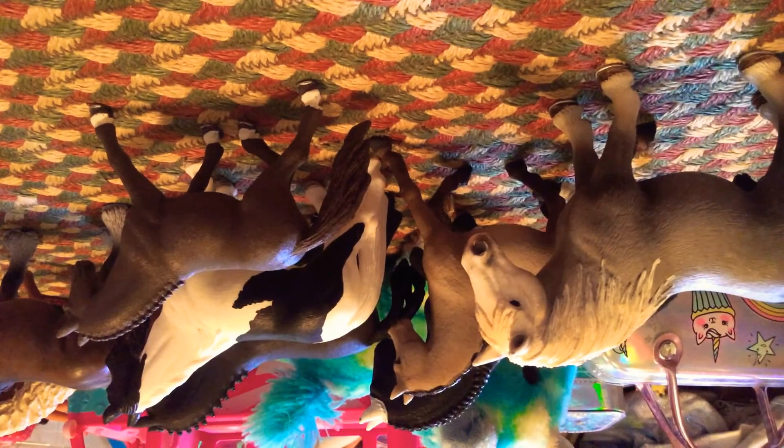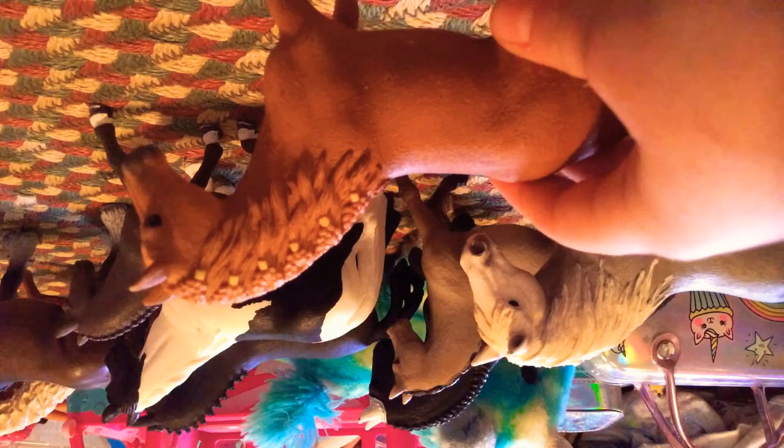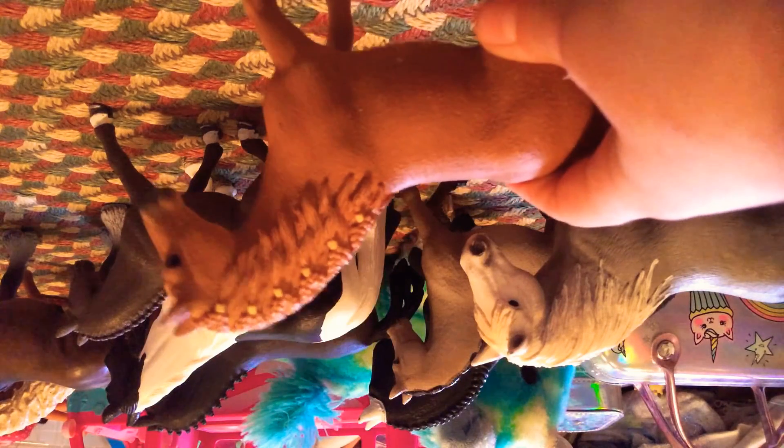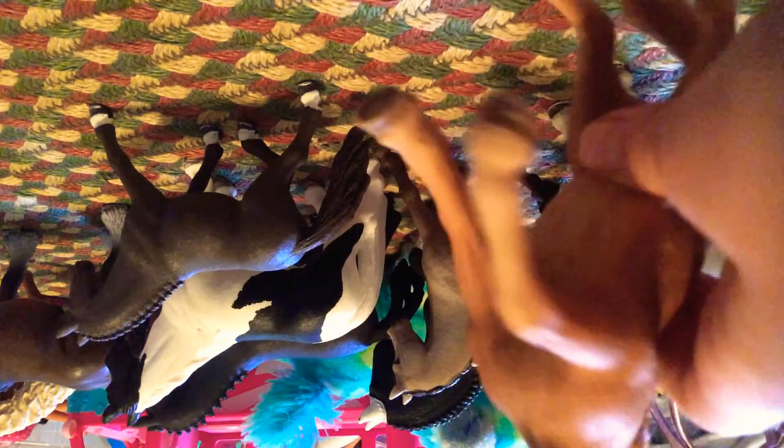The last one is this cute little teensy-weensy girl. She's so, so, so cute. She's just really cute. Her name is Farrah. I love her mane — it's really pretty. And then her tail is also really pretty. She has one little white sock. No horseshoes, but she does have a lot of hoof detailing. And that is all of my Schleichs.